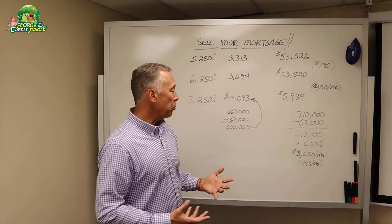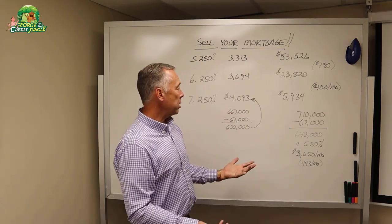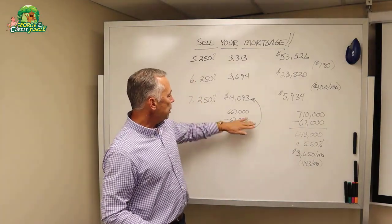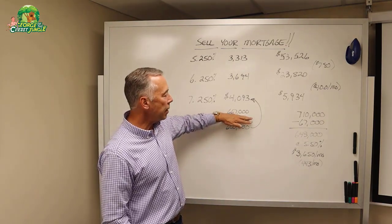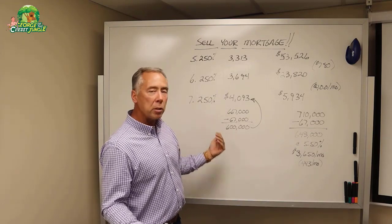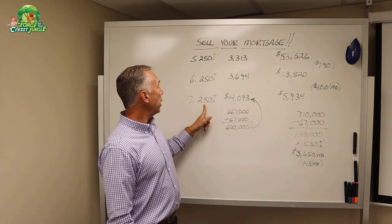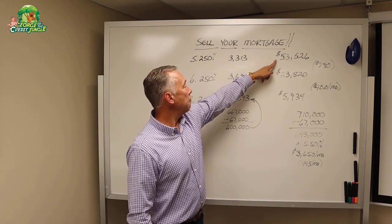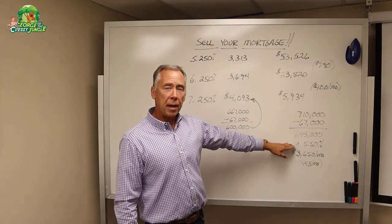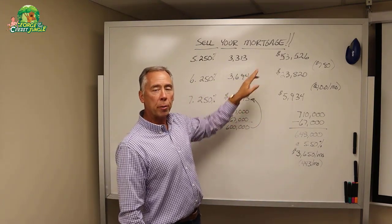It's a very safe form of leverage because these people are buying a home — they're probably buying it to live in it and coming up with 10% down. As a savvy seller, if you decide you're willing to entertain this idea, you go to the buyer and say: I'm willing to give you a seller finance contract that is 1.75% below current market. I'm going to offer you financing from me at 5.5%. We're going to raise the price of the home $43,000.